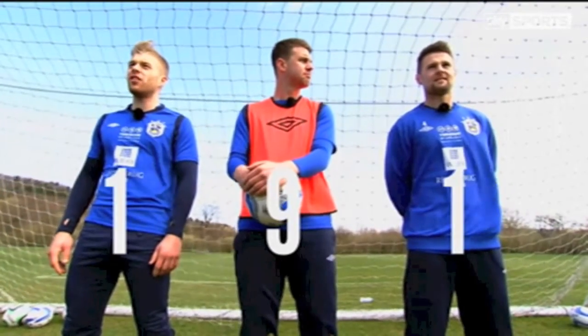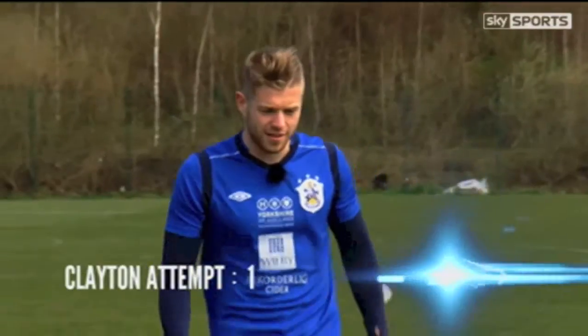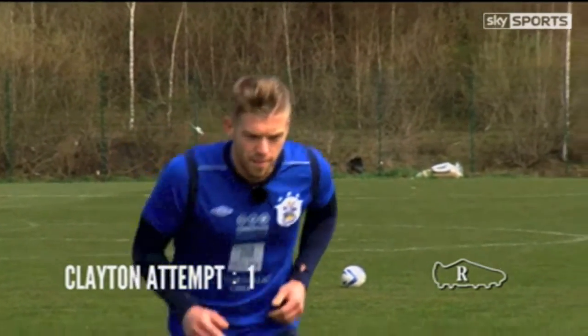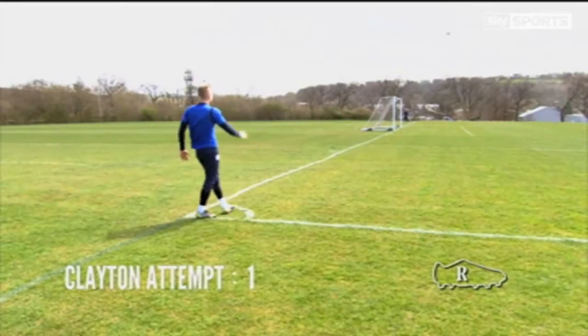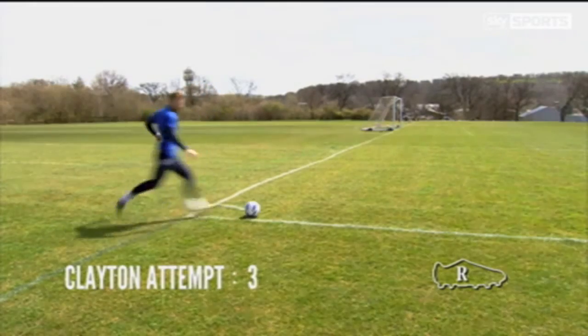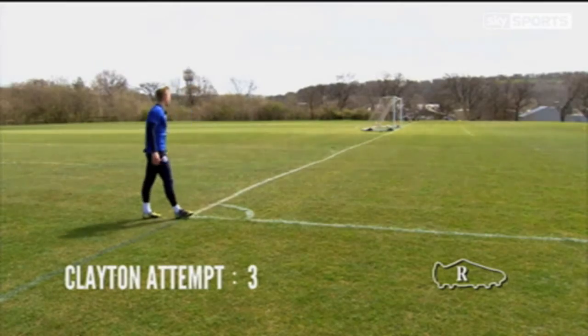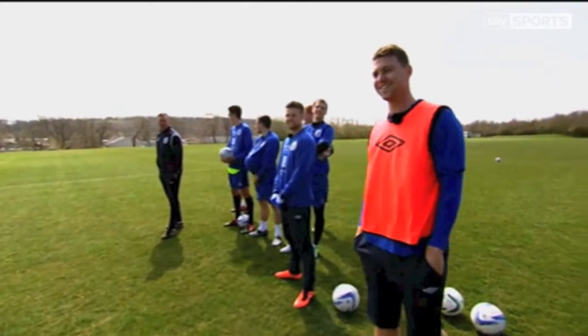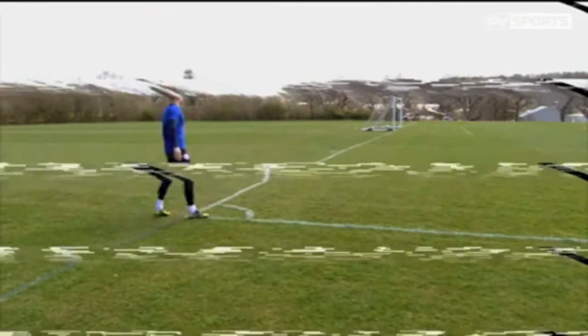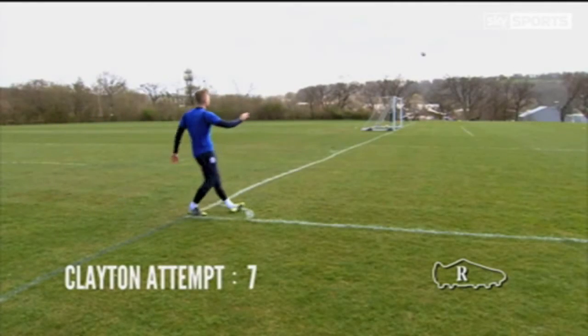Right foot time now, which is Adam's strong foot. If he gets it in one, he will set a new record. After a fast-forward stretch of attempts, Adam eventually scores.